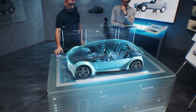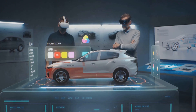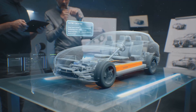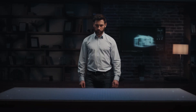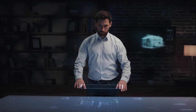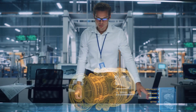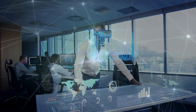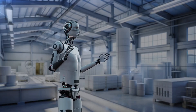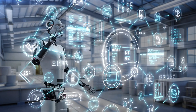Imagine car manufacturers using holograms to create car models before building a real prototype. Holographic design allows engineers to see their designs and make changes instantly, speeding up the design process and reducing costs. Architects, designers, and engineers use holographic technology to bring their ideas to life. Imagine holograms guiding workers in factories with instructions to improve accuracy. Holograms are going to change industry and manufacturing.